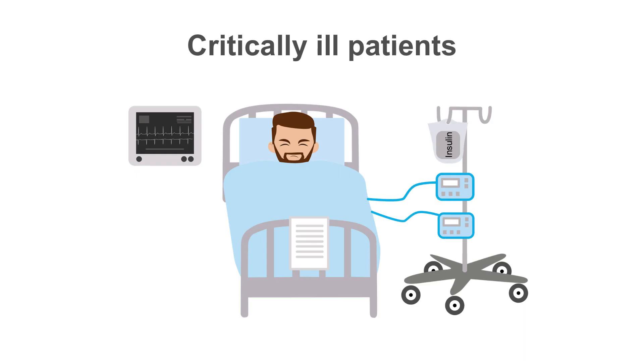How to dose insulin depends on how sick the patient is. For those who are critically ill, the best option is IV insulin. Most hospitals have a protocol for adjusting insulin drip rates based on hourly blood sugars, and this is the safest option for critically ill patients, as well as those with markedly elevated blood sugars.